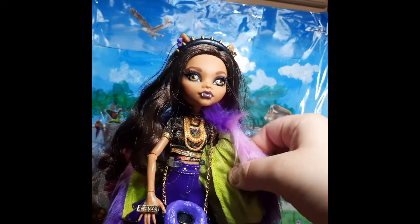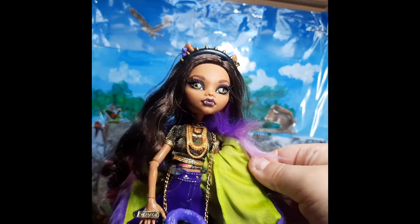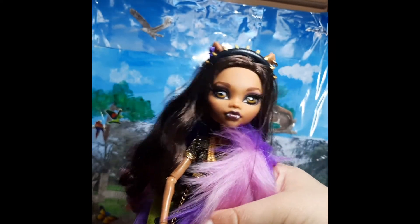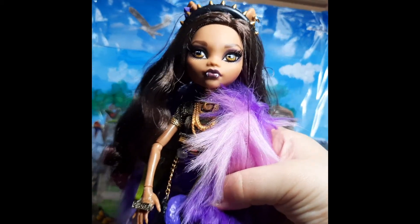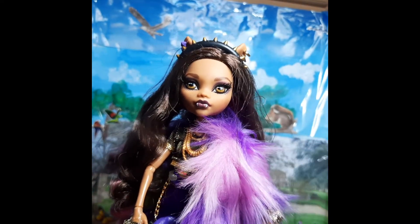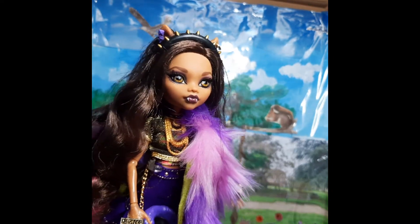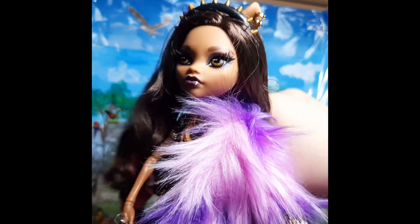When I was going over Claudine's clothes, I forgot to mention that her coat has this lime green lining to it — it's like a satiny material. I don't recall her previous original dolls having lime green; I think she was mainly purple, but I think lime green was introduced with the reboot. So I'm pretty happy that they kept the lime green with her colour scheme as well as her original colour scheme. It's very interesting colours to pair together.